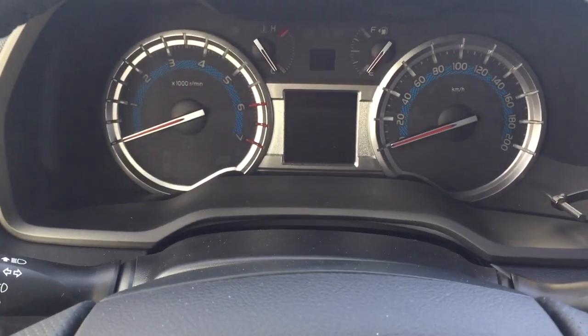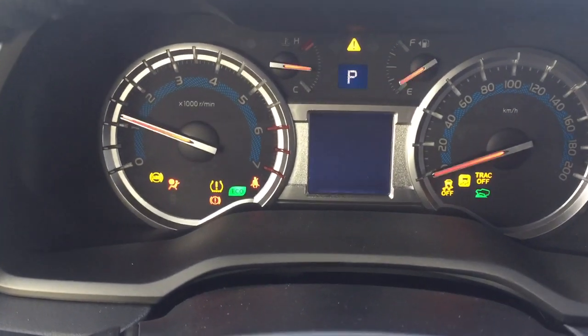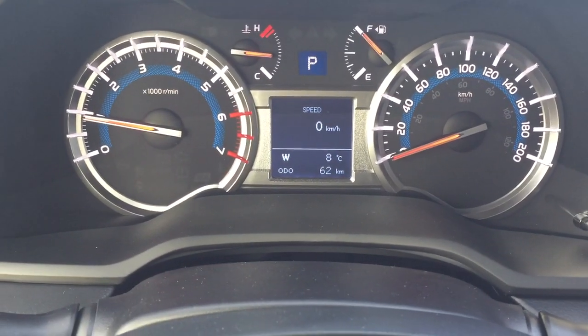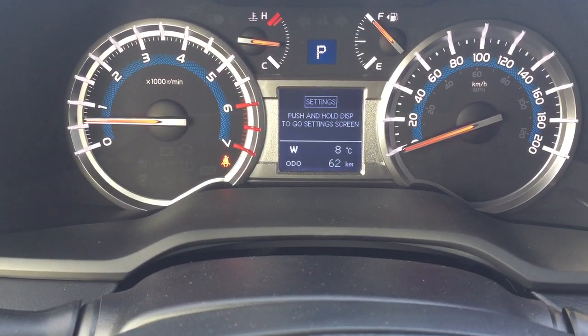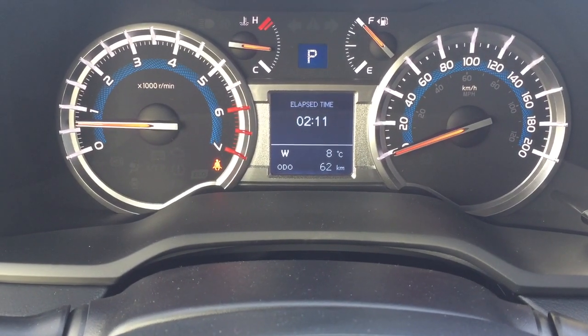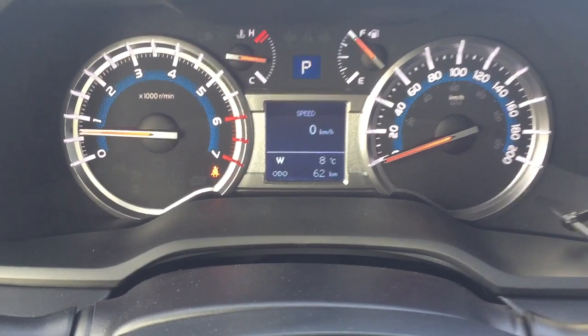With the multi-informational display you're going to see a couple of different options. Using the display button on your steering wheel, you'll see your speedometer as well as your average fuel economy, cruising range, and a couple of additional features which include a digital compass as well as an exterior temperature gauge.